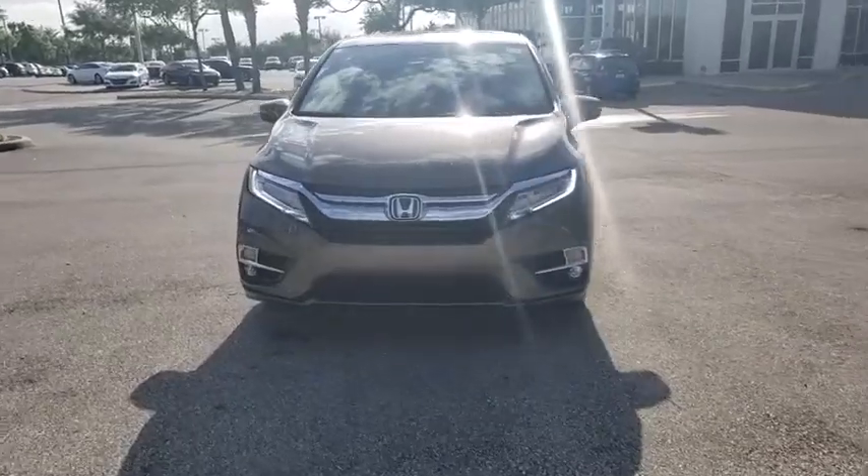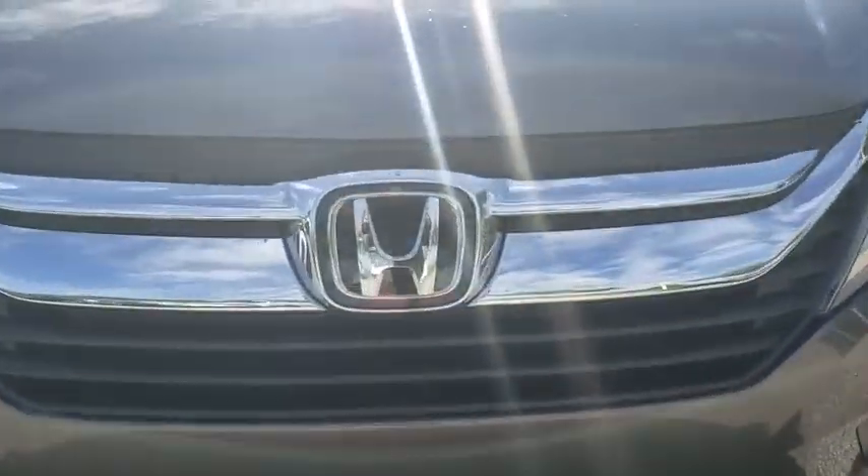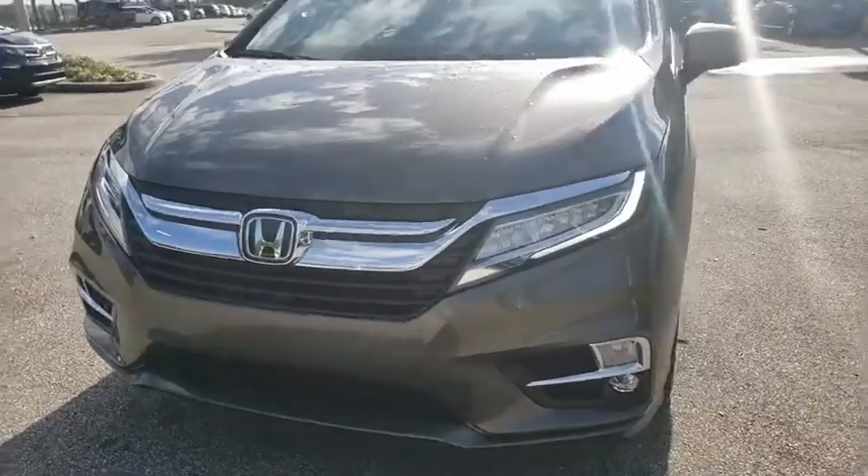Power passenger seat, lane departure warning, Bluetooth, leather wrapped steering wheel, adjustable steering wheel, power steering.